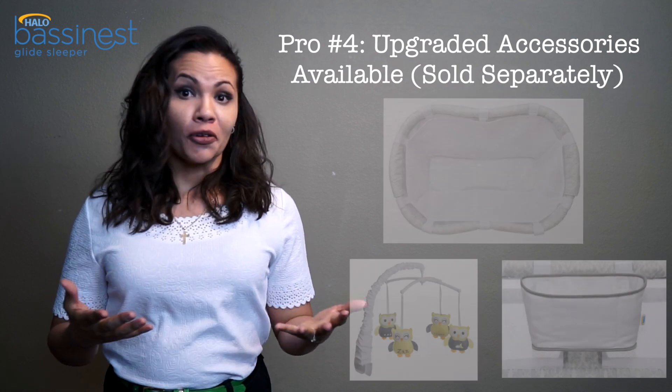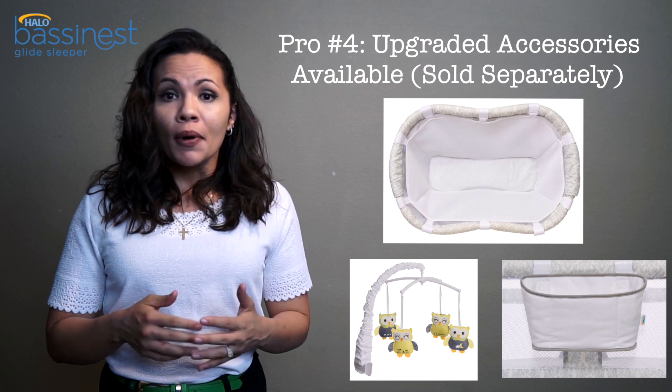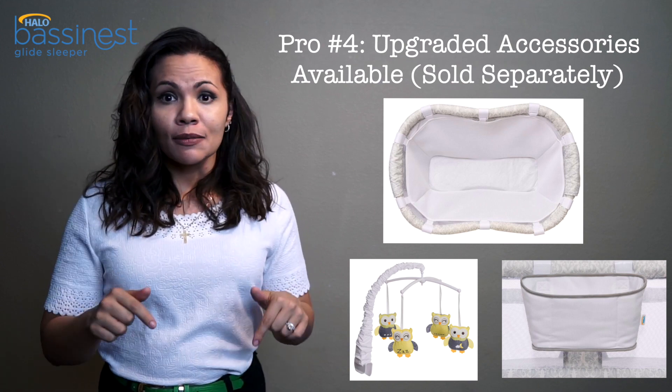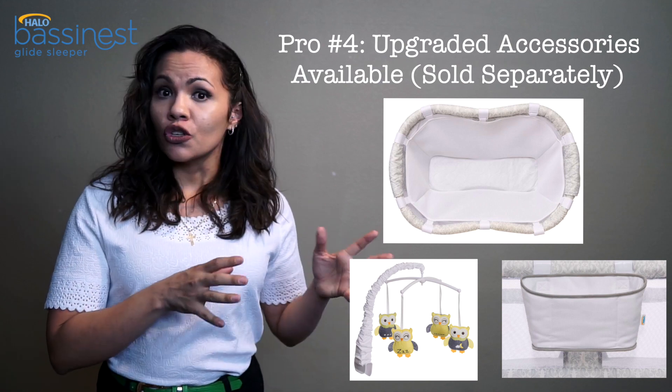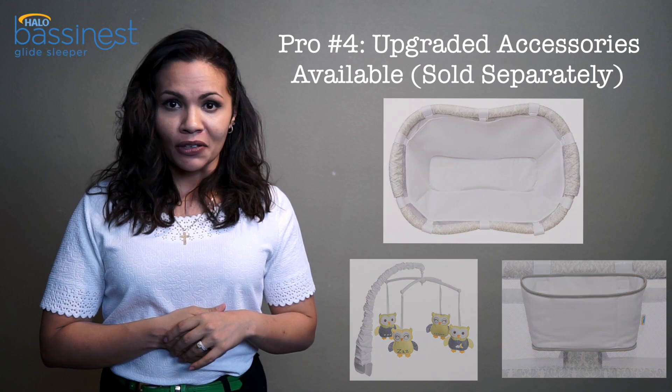The fourth thing I liked is that you can upgrade it yourself. Of course these things are extra, separate purchases, but they do have accessories available for it. Make sure to check my links below because I added links to those accessories along with others I think might help you out.